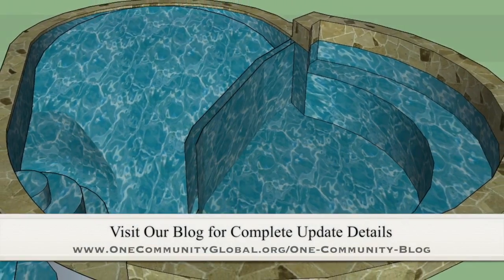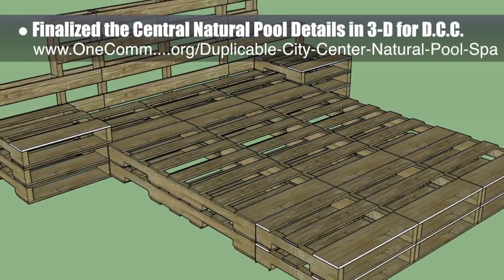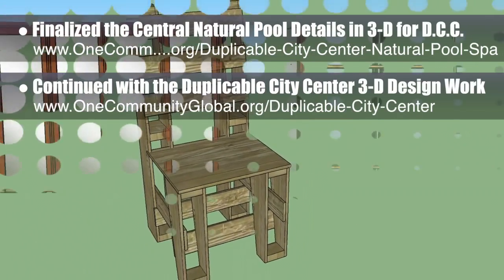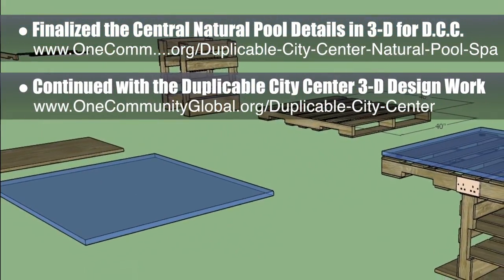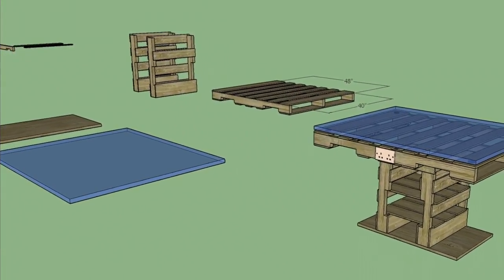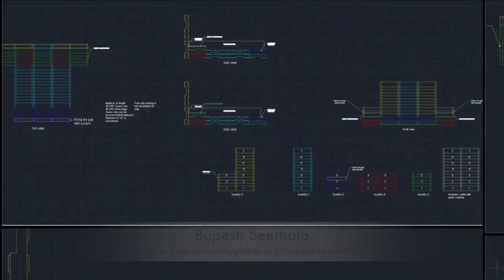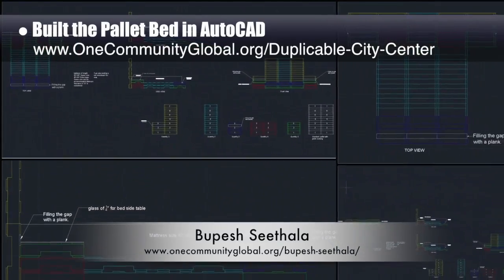This week the core team finalized the central natural pool details in 3D for the duplicable city center. We also constructed the bed in SketchUp 3D, the chair, the wardrobe and closet, and made some minor adjustments to the table from last week. This brings us to what we think is 100% complete with the city center 3D design work needed for renders. In addition, Bupesh Sithala, interior designer, also built the bed in AutoCAD as you can see here.